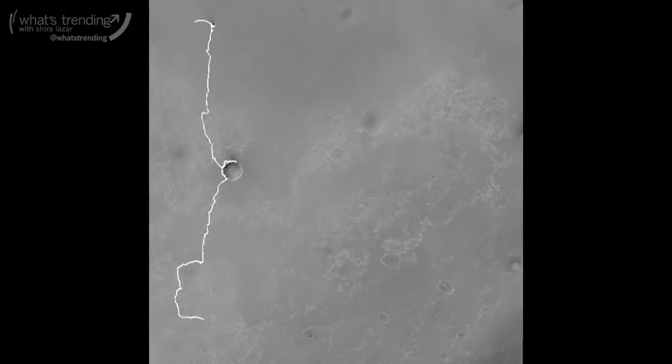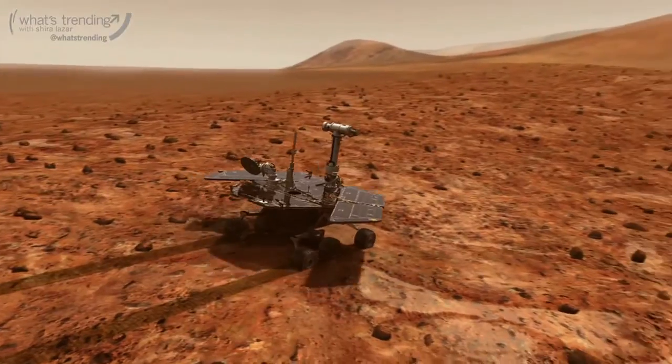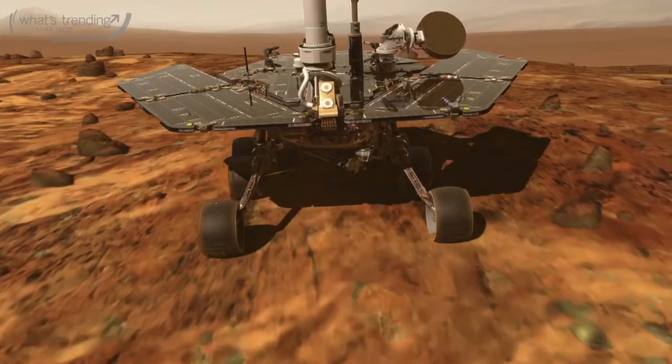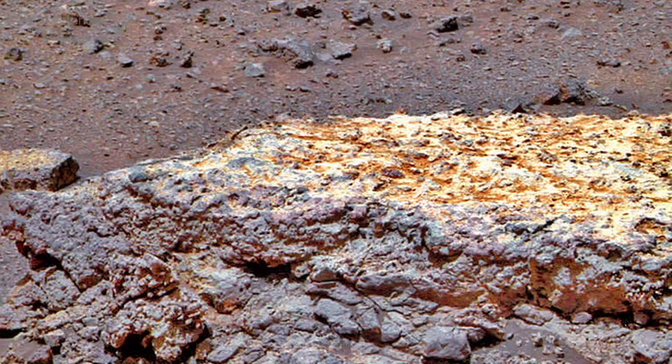It took us about three and a half years to get there. We arrived earlier this month and have just started doing our exploration here. It was very clear when we left the plains and drove over to Endeavour that it was something different. We really don't know a lot about what's going on, so we've got to get down into the details and figure it out.